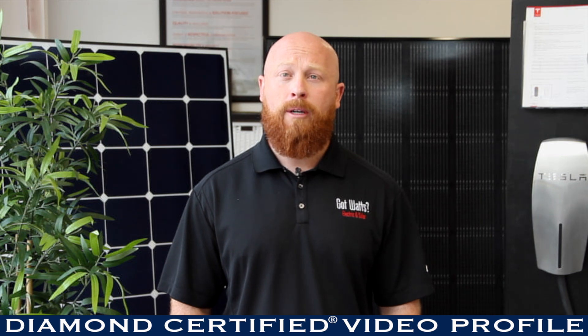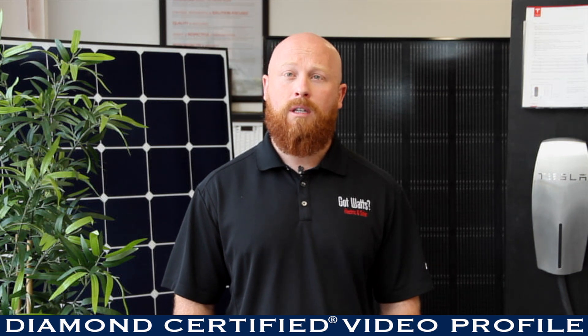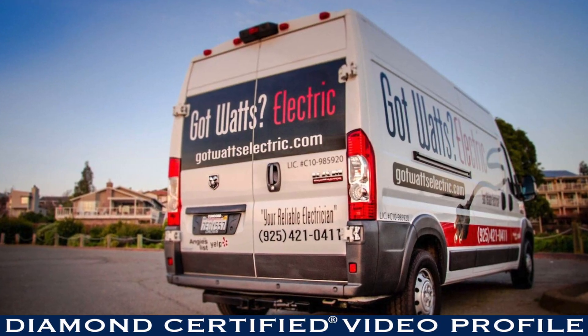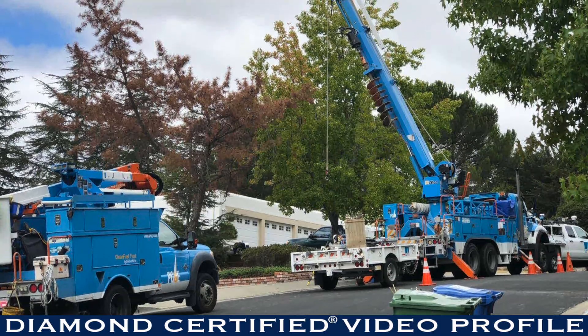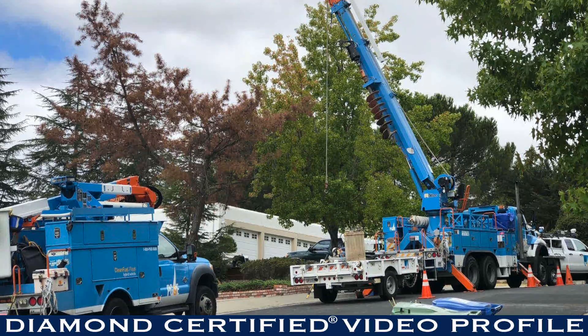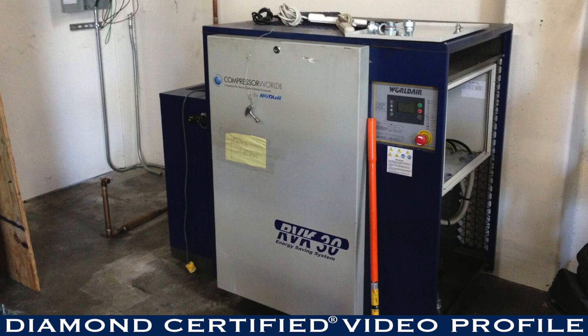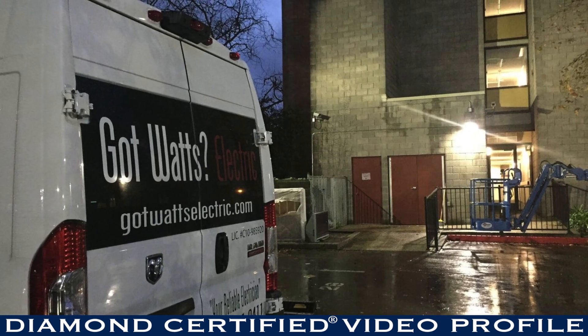Our company prides itself on being able to provide emergency services to clients. Recently, we set a generator in a mobile home park that needed to power 45 homes due to a transformer that burned up. We were able to set the generator at about 2 a.m., keep it running throughout the time frame that they needed to repair the transformer, and pull the generator off-site a few days ago.